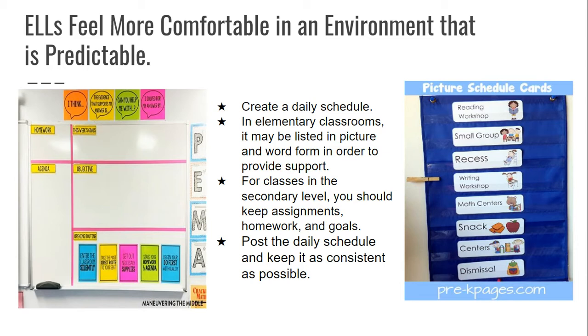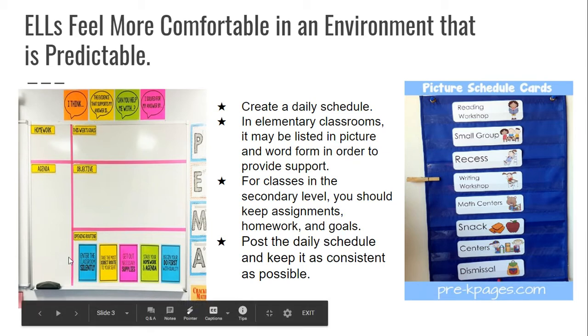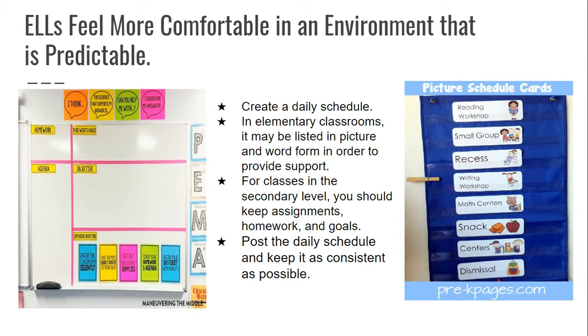Beginner and intermediate students need those pictures as reminders of what certain words mean. For secondary level classes, you should keep assignments, homework, and goals posted daily. Another thing you could do at the secondary level is give students an opening routine — 'What do I do when I walk in the classroom?' This is beneficial to any student, but especially to your ELLs.